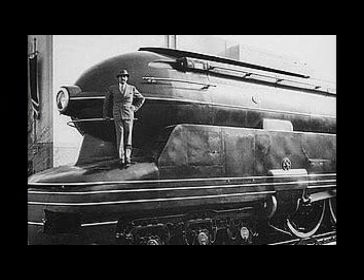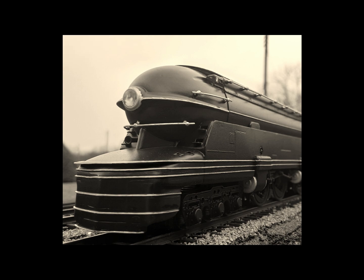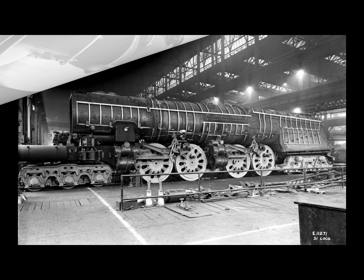That cost was over twice that of the T1 4-4-4-4 locomotive. With its limitations on where it could run and questions about overall value, no more locomotives in the S1 class were ever going to be built. Another problem was that because of its huge size, the S1 had to be turned around at Crestline, Ohio, within the engine house on the Y, and it suffered from repeated derailments because of this.